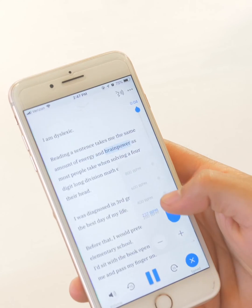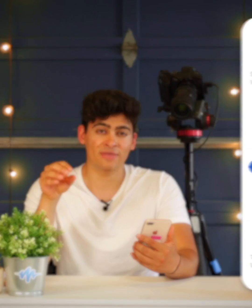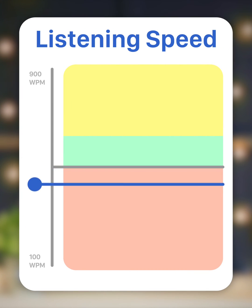You can always adjust the speed to go slower or faster, but it'll always push you to listen a little bit more quickly. It's really important that when you listen, you make sure to listen at the speed at which your mind comprehends information. That means that if you're listening too slowly, you'll get bored.